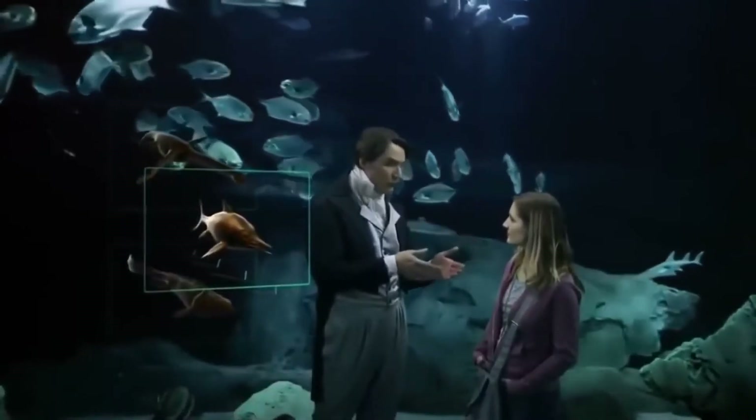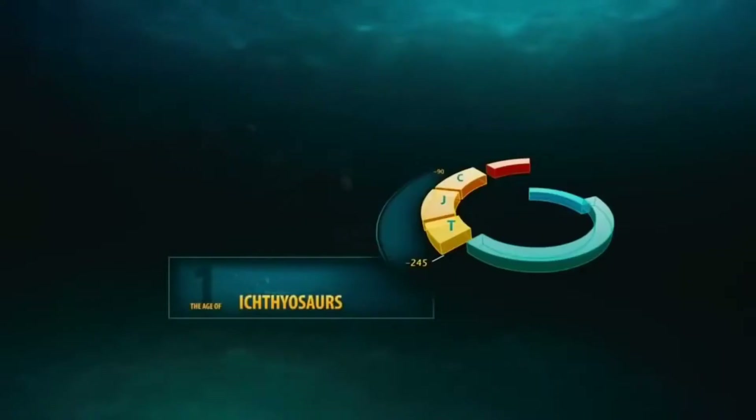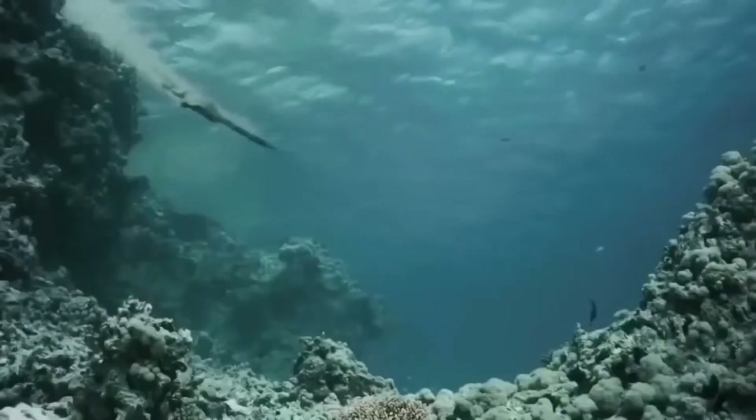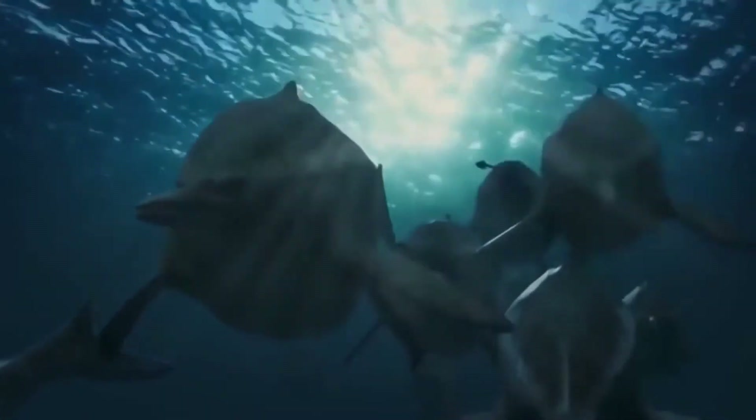After this we get an explanation of the marine reptiles that ruled the three periods of the Mesozoic. Starting with the Triassic, we get a showcase of creatures like Tanystropheus, Nothosaurus, Mixosaurus, and the largest of them all, Shonisaurus.